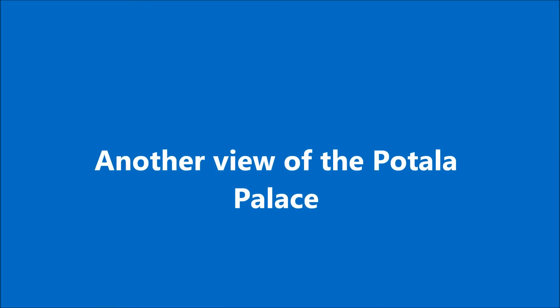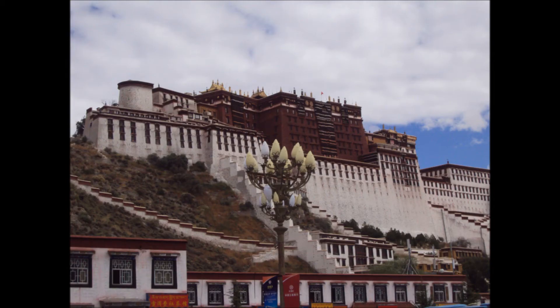And then we came back and had another view of the Potala Palace, which is pretty amazing and makes a very big, dominant part of Lhasa itself.